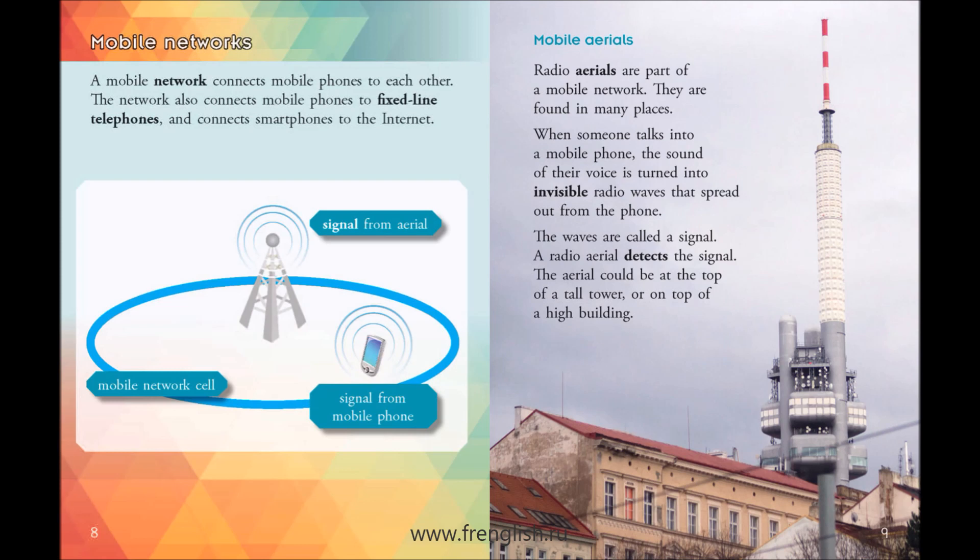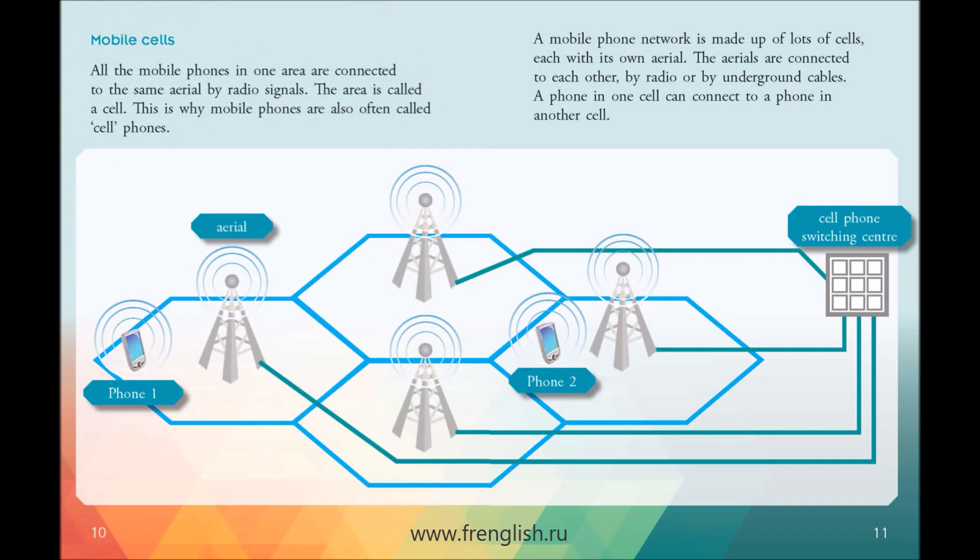Radio aerials are part of a mobile network. They are found in many places. When someone talks into a mobile phone, the sound of their voice is turned into invisible radio waves that spread out from the phone. The waves are called a signal. A radio aerial detects the signal. The aerial could be at the top of a tall tower or on top of a high building. All the mobile phones in one area are connected to the same aerial by radio signals. The area is called a cell.